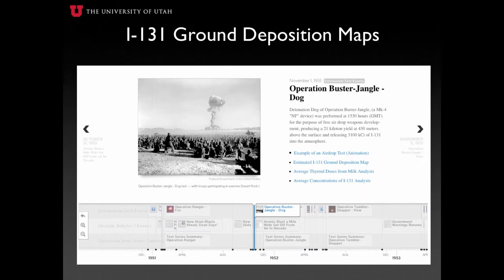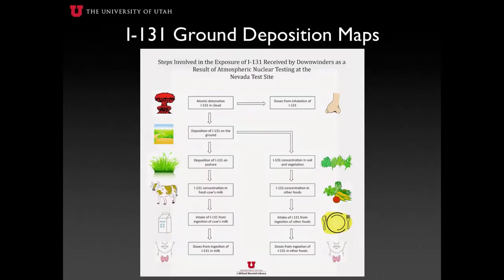One of the primary features of the Downwinders of Utah Archive is the visualization of nuclear fallout events — in particular, the examination of Iodine-131 ground deposits for all counties throughout Utah. Iodine-131 is one of the many nuclear byproducts produced during a nuclear detonation and found to be associated with thyroid cancer. Scientists have found that following a detonation, nuclear sediment is lifted high into the atmosphere and carried away from the testing site by wind currents, where it later falls back to the Earth's surface, generally over pastures and populated areas.